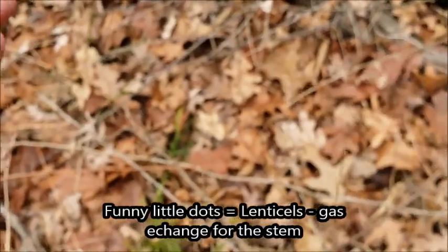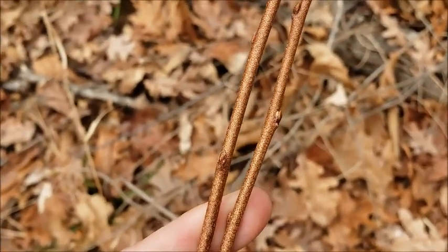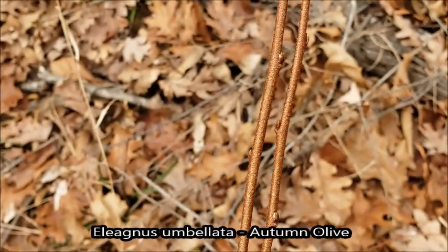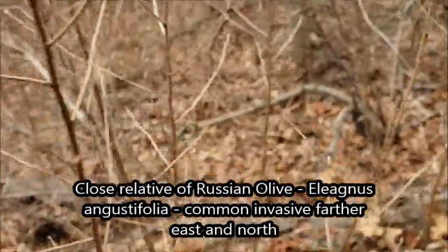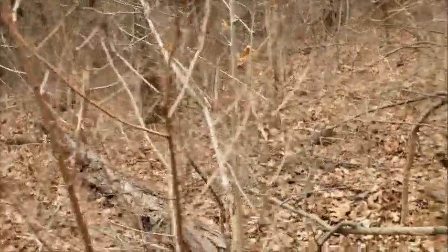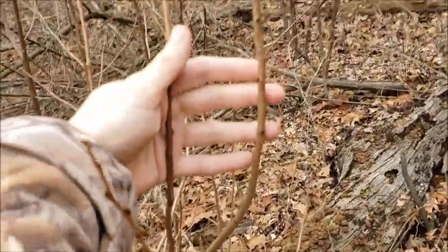I had one that actually had a leaf on it. And this is Elaeagnus umbellata, also known as Autumn Olive. It's related to another — this is an invasive species. I think it's from Asia somewhere. And unfortunately it looks like they've been chopping on it, but unfortunately it keeps coming back.